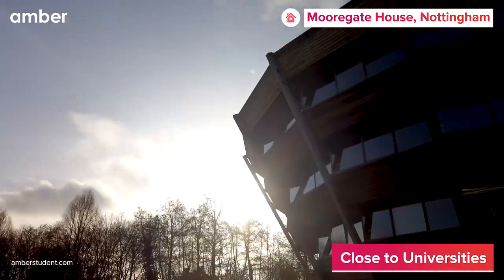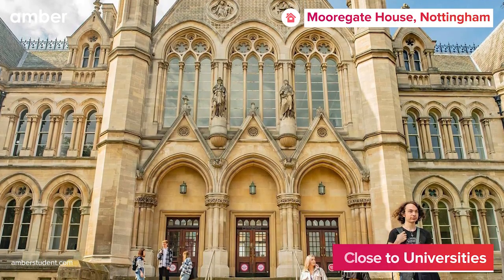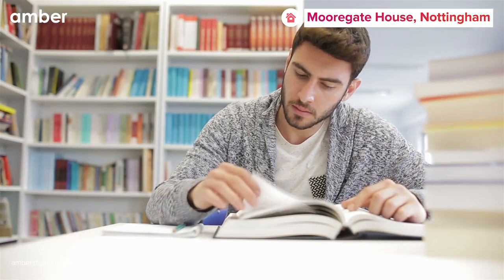Plus, with the University of Nottingham just an 8-minute drive away and Nottingham Trent University a mere 17 minutes away, you'll never have to worry about a long commute.